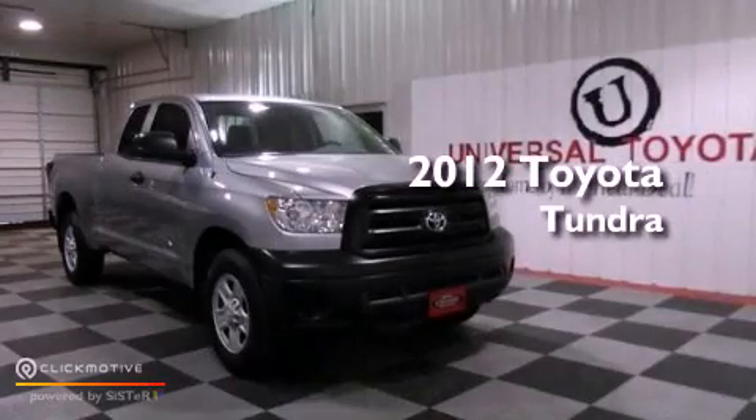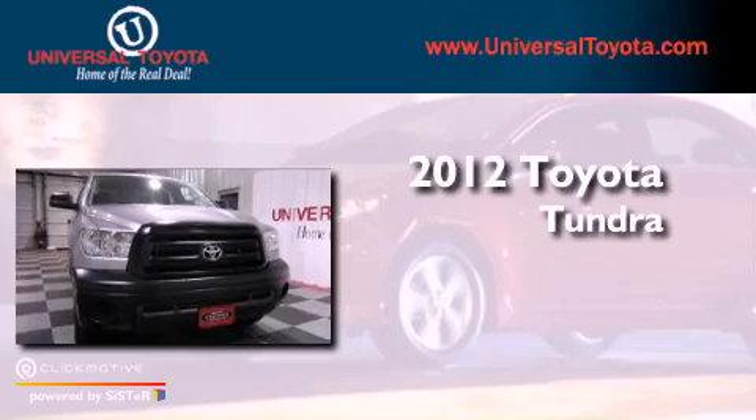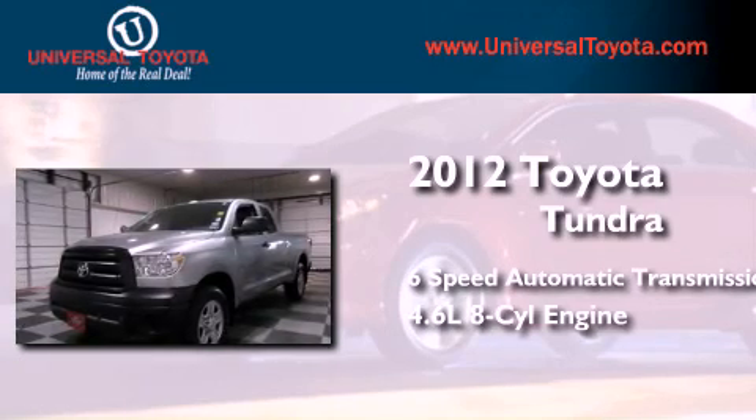This is a certified pre-owned 2012 Toyota Tundra. This truck has a 6-speed automatic transmission and a 4.6-liter V8.